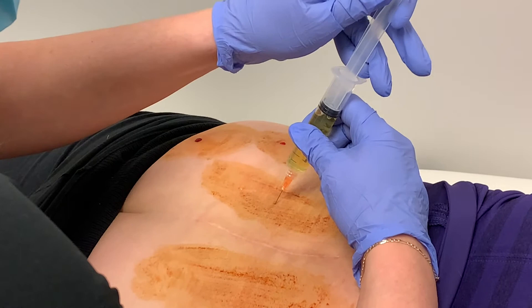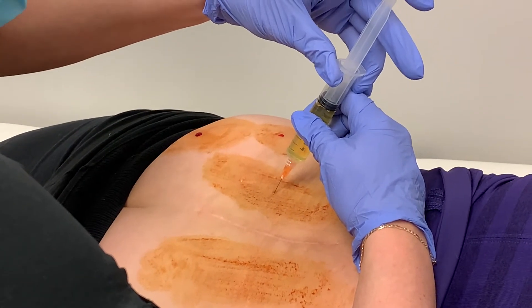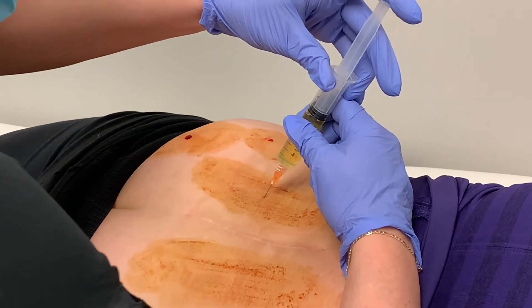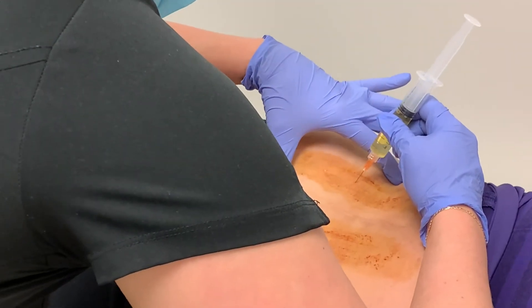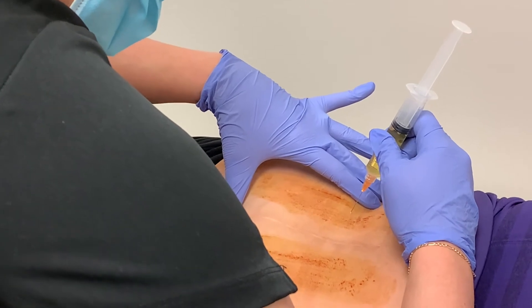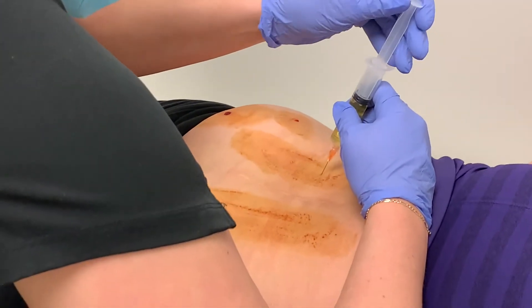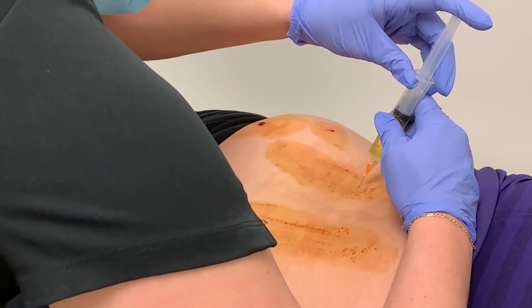It takes some time, and so within five days you can expect to see some change, and it lasts around three months. You have to remember, the whole point of PRP is to stimulate healing, and healing takes time.